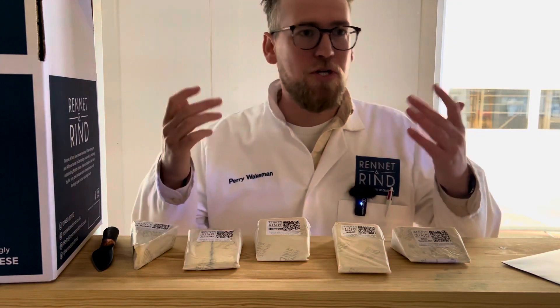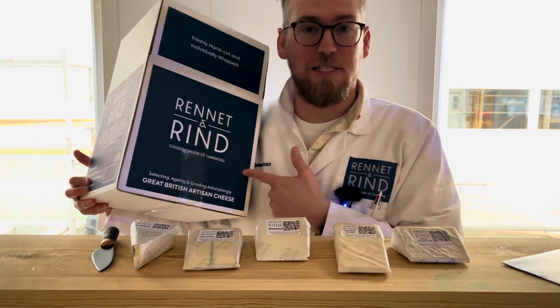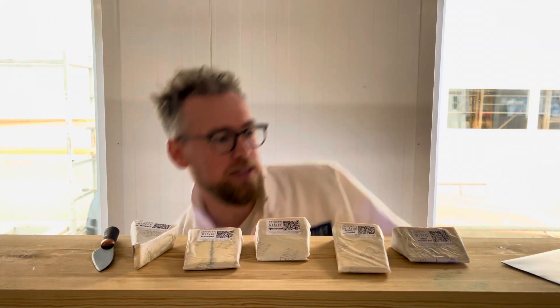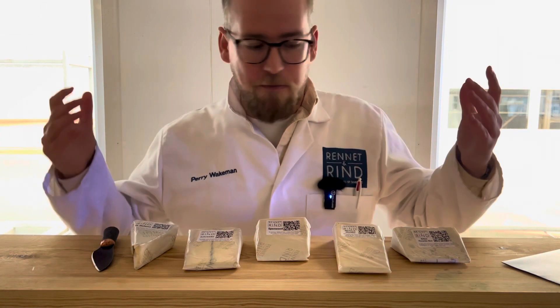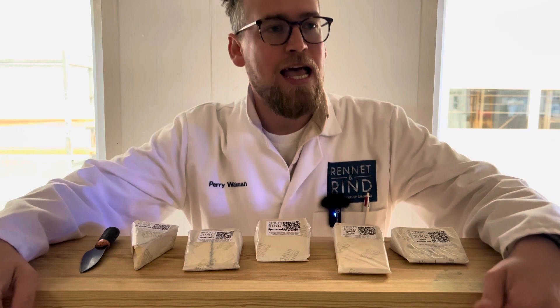Welcome to your tasting video. Someone very nice would have either bought you one of these, or you would have bought it for yourself. This is the Mystery Cheese Box. And I'm Perry.